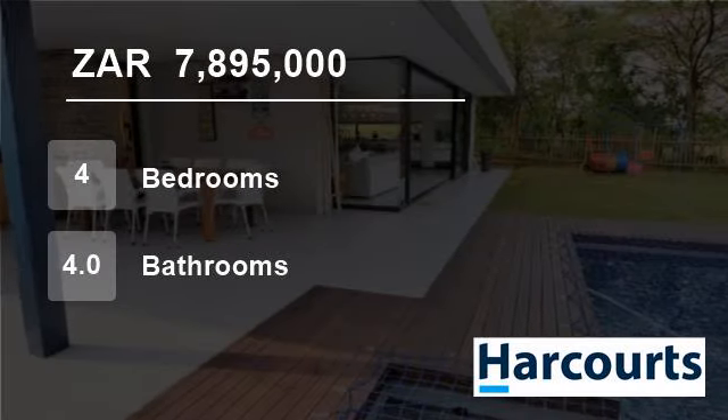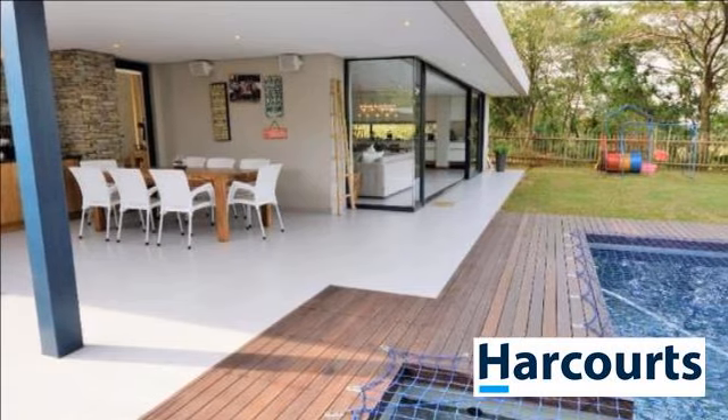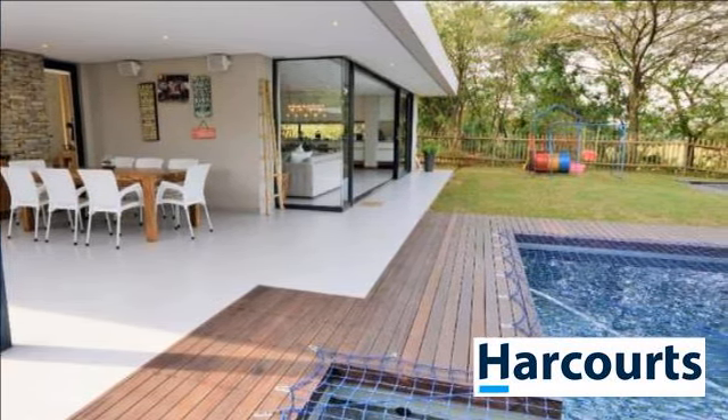Welcome to this four-bedroom house for sale in Simbithi Eco Estate, Ballito, KwaZulu-Natal, South Africa, for R7,895,000.